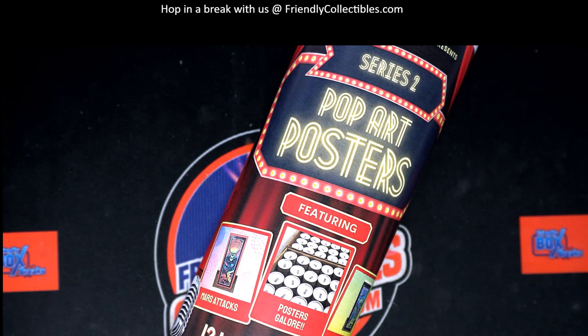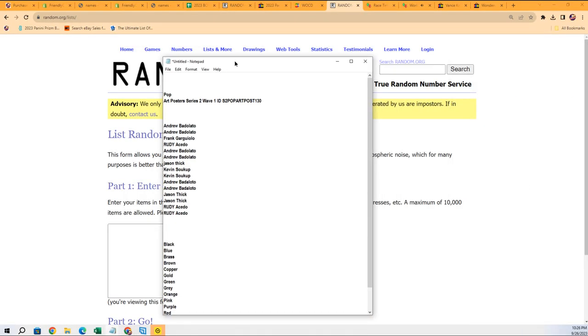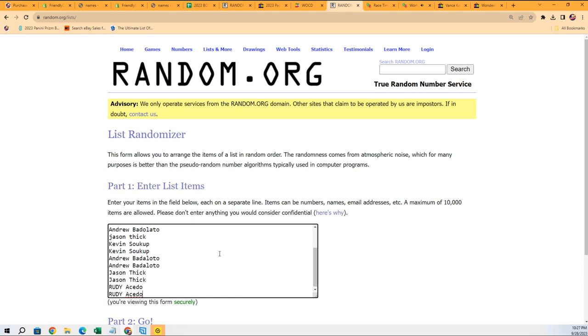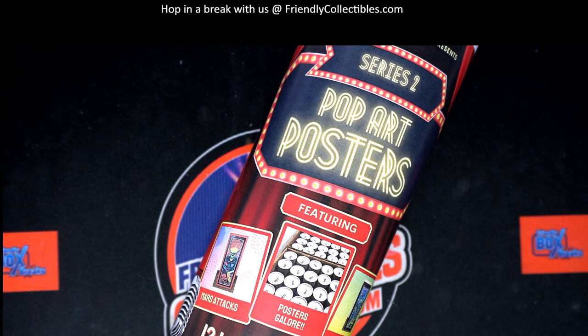All right, let's do it. Let's start the random for our box break and see who gets which color. Seven times — each list will go through seven times and then we'll stack the list up side by side, and that's how you get your color.